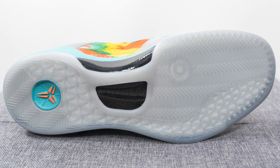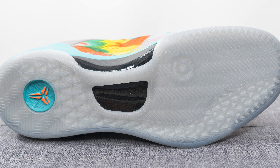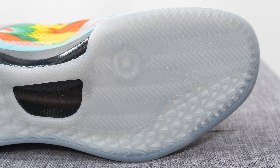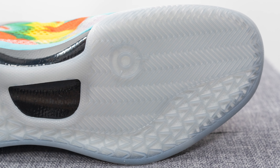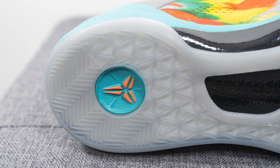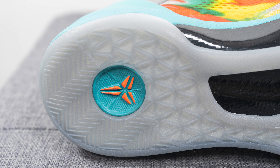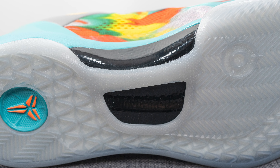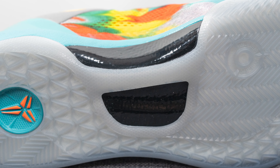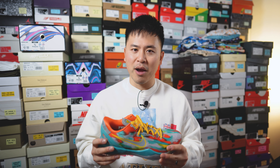Turning the shoe over to the bottom, the outsole is constructed out of a semi-translucent rubber. In the middle and on the medial side we have a herringbone style traction pattern along with a circular pivot point, and on the lateral edge a triangular or snakeskin-inspired traction pattern running down the lateral side and towards the heel. In the middle of the heel there's an exposed wedge of foam with a Kobe logo done in orange, and underneath the outsole there's also a carbon fiber shank plate to help with torsional rigidity and midfoot support.